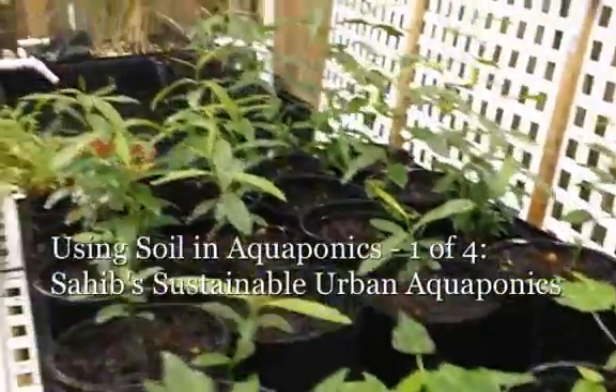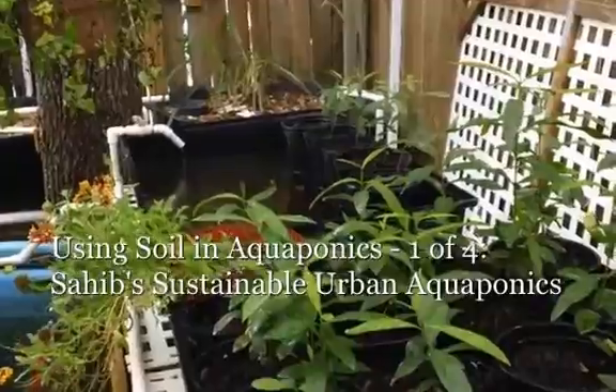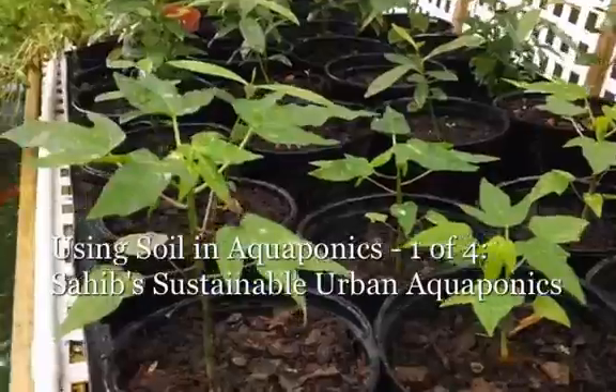We are not watering it from the top. It's basically being watered from the aquaponics water and returning back to the fish tank. So the water is being wicked up.